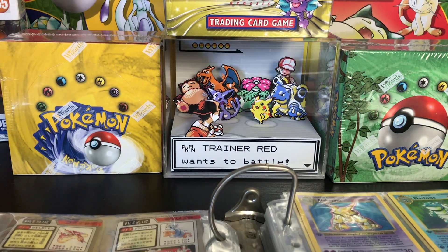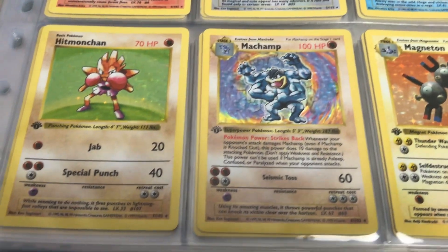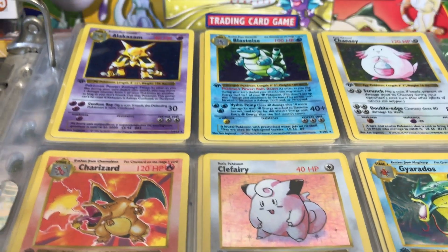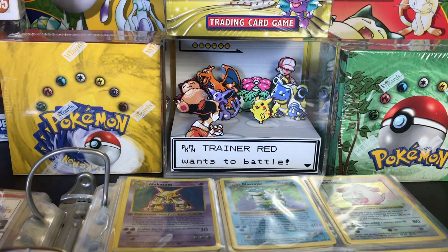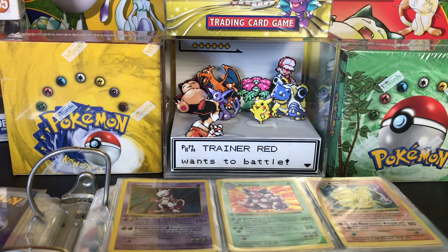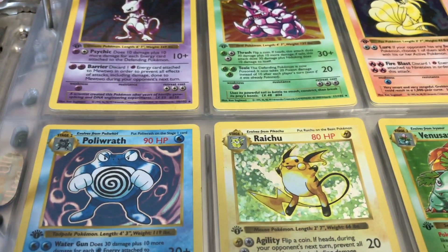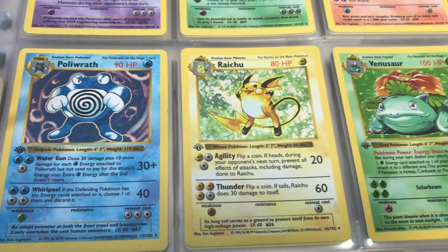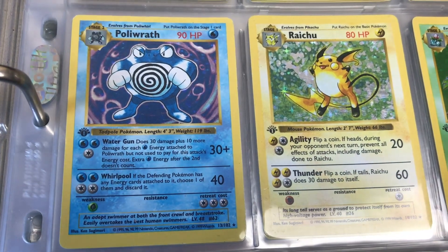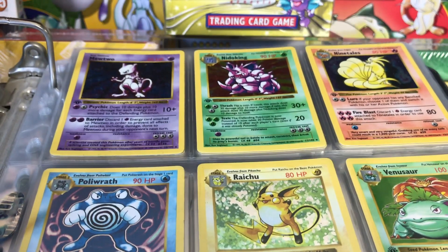Next up we have a binder set which is my first edition Base Set — I've done a video on this. I don't really want to get them all out to be shown right now, but I'm going to be sending off the entire holo set, so I'll show page one and page two. It'll be interesting to see what these get. These cards aren't gem mint by any stretch at all — I think some of them will come back anywhere between like a five and a seven. But I really want to get them done just because I've had them for so long — it'd be a really cool piece to get graded and be able to get them in slabs.